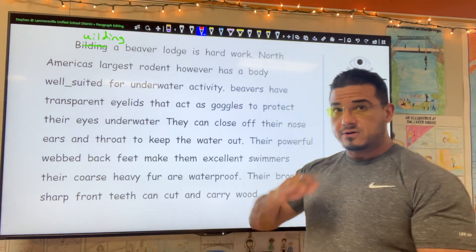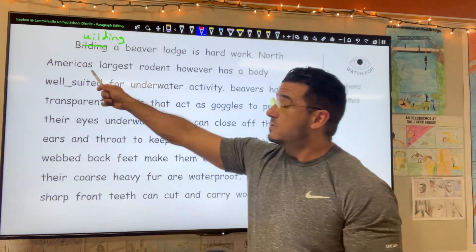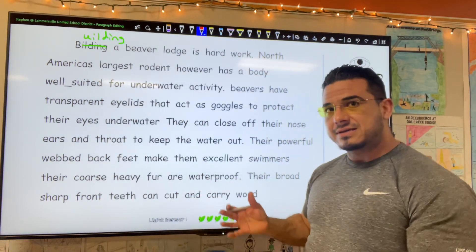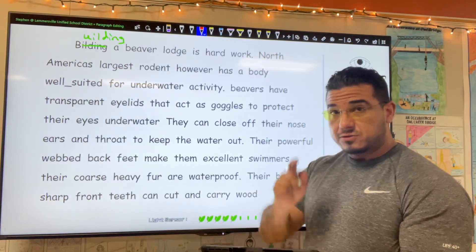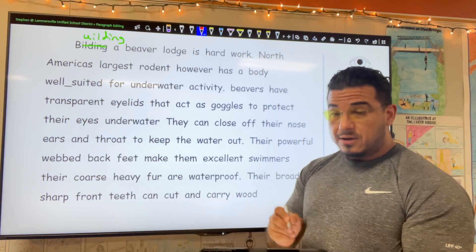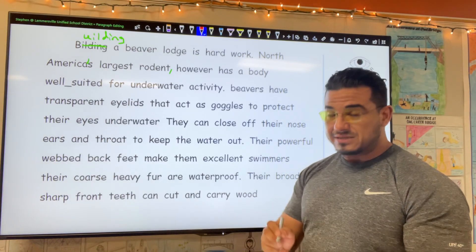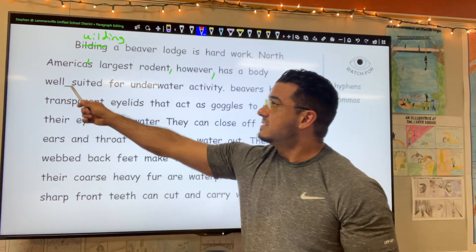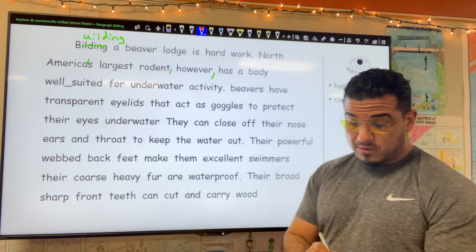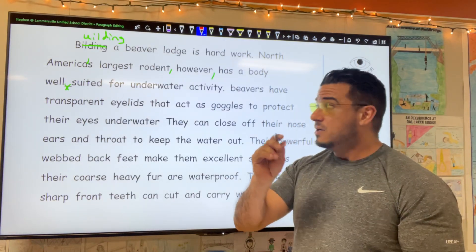A beaver lodge is hard work, period. 'North America's' — now we're saying that we don't have a plurality of North Americas. Instead, North America the continent is in possession of something, so I'm going to use the apostrophe S: 'North America's largest rodent, comma, however' — we're splicing in this pause — 'has a body well' — underscore — 'suited.' This is not the correct punctuation mark. What should be used is a hyphen, showing a strong connection between these two words.